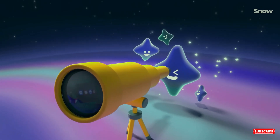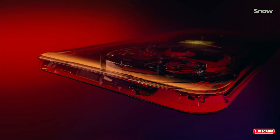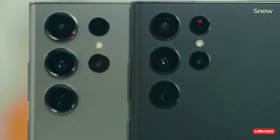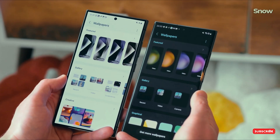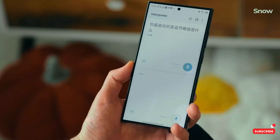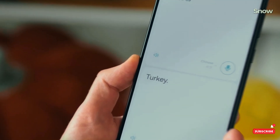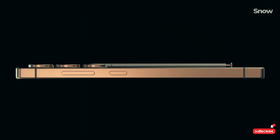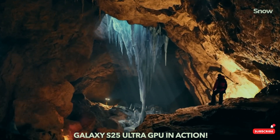Before you start throwing your phone across the room, here's why this makes sense. Animations are a huge focus in One UI 7 — Samsung's really trying to step up their game and deliver buttery smooth transitions. But perfecting animations is like trying to choreograph a dance routine; you're bound to trip over your own feet a few times. Even Ice Universe admits that Samsung's been a bit behind on software in recent years, but they're on the right track now. This beta may be messy, but it's also a sign that Samsung is putting in the effort to get it right.